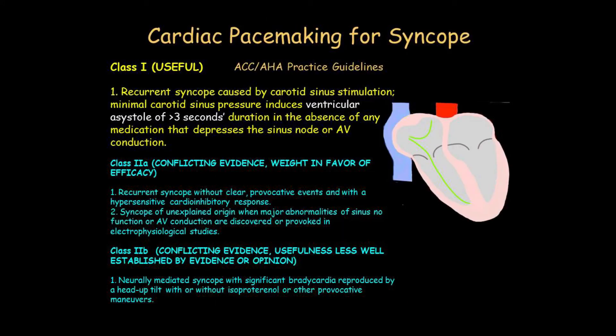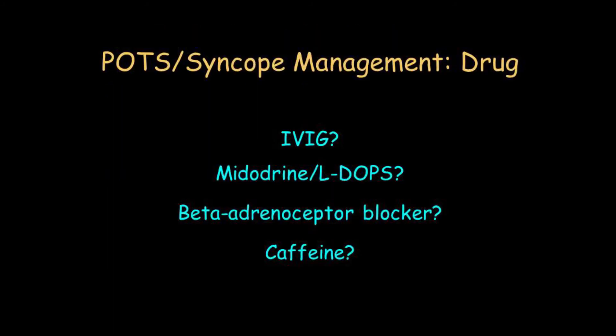This is what Spanx compression garments look like. Cardiac pacemaking for syncope is hardly ever indicated. As for drugs, they're all question marks — these are all research topics and beyond the scope of this discussion.